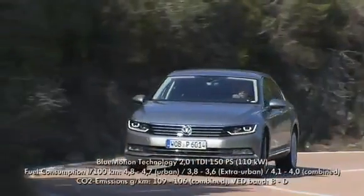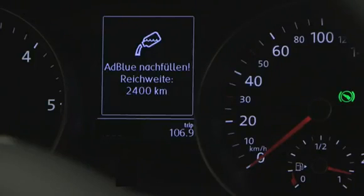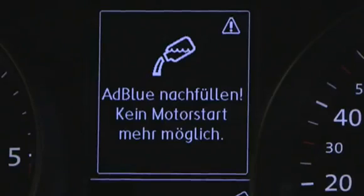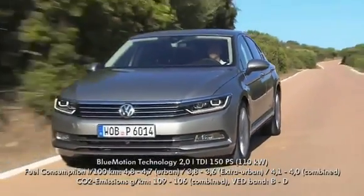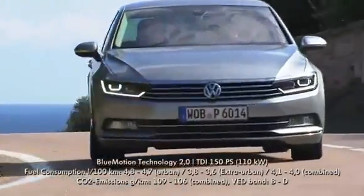It must be noted that the AdBlue tank must not fall to empty. At a remaining distance of 2,400 kilometers, the customer is warned that AdBlue is getting low. With a second warning, and no later, AdBlue should be replenished — for good reasons. Due to legal requirements, we are committed to preventing repeat engine starts if there really is no AdBlue left in the vehicle. The use of the Volkswagen SCR technology almost completely neutralizes the nitrogen oxide in the exhaust gas while reducing fuel consumption.